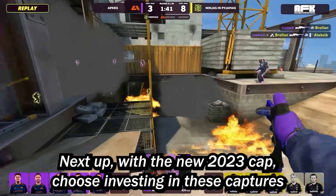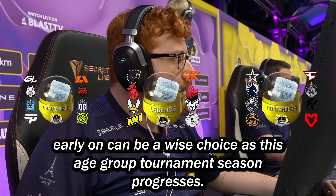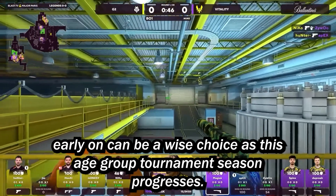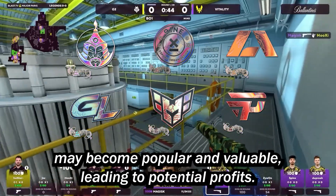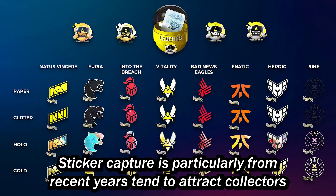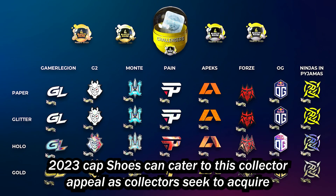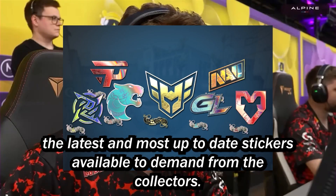Next up, we have the new 2023 capsules. Investing in these capsules early on can be a wise choice as the CS:GO tournament season progresses. Some stickers within these capsules may become popular and valuable, leading to potential profits. Sticker capsules, particularly from recent years, tend to attract collectors who aim to complete their collections or acquire specific sets of stickers. The 2023 capsules can cater to this collector appeal as collectors seek to acquire the latest and most up-to-date stickers available.